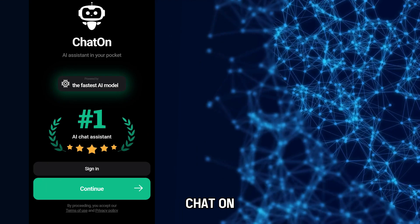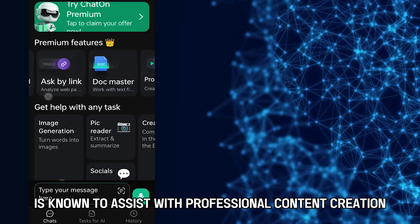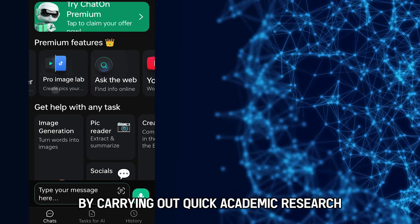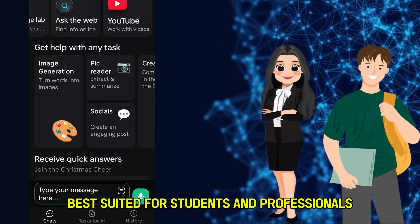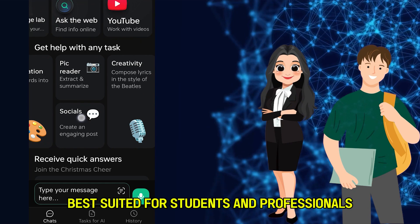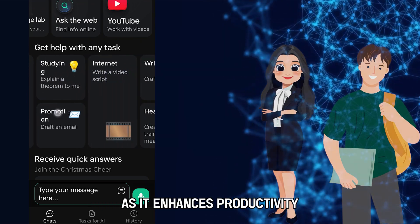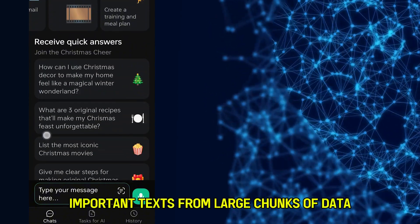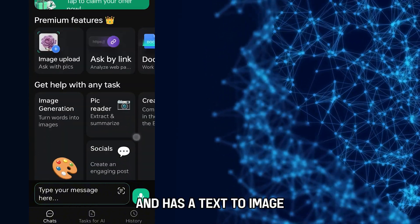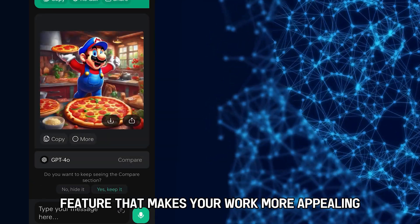ChatOn is known to assist with professional content creation by carrying out quick academic research. It is therefore best suited for students and professionals who need to stay organized, as it enhances productivity. The chatbot summarizes important text from large chunks of data and has a text-to-image feature that makes your work more appealing.